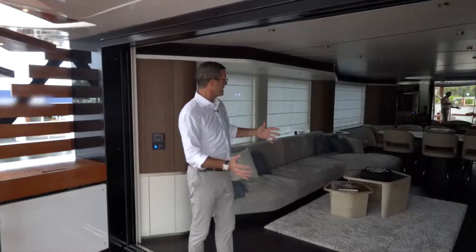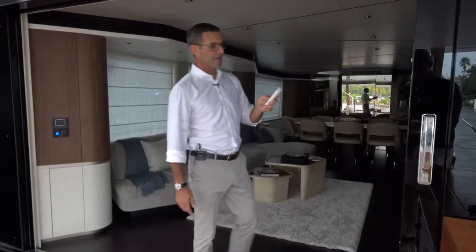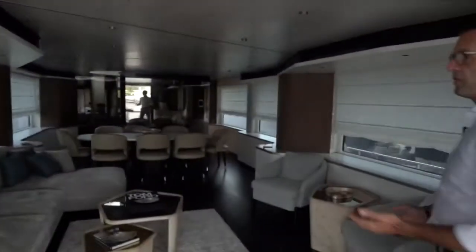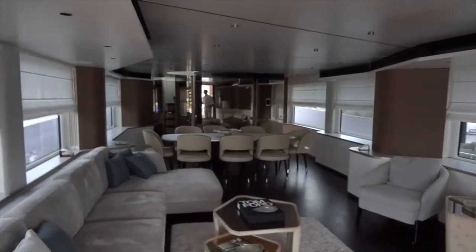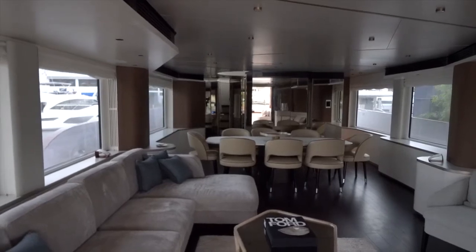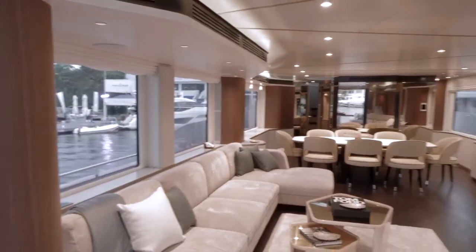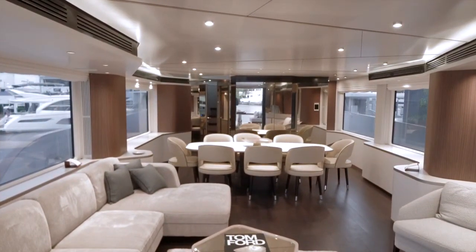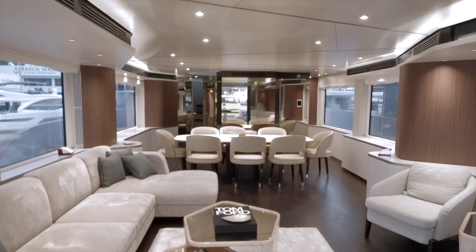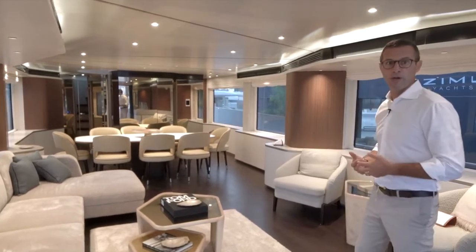Entering the interior of the Magellano 25 meter, we start bringing natural light into the salon. With all curtains up and a press of one button on this keyboard, you can turn on all the lights at once, with four different programmable modes via this smart switch. You can appreciate the difference between night mode and day mode, and the amount of natural light you get.